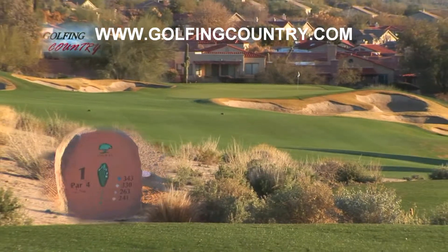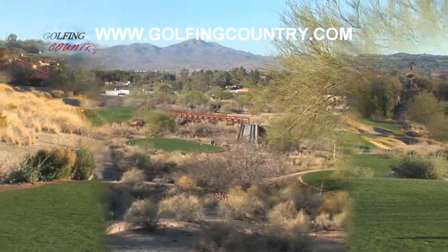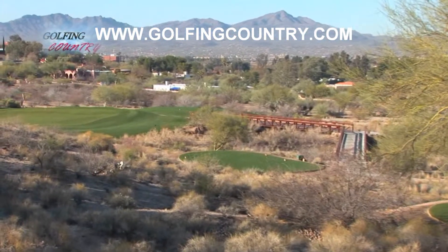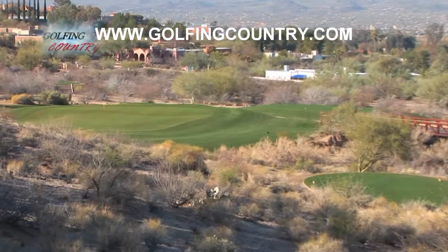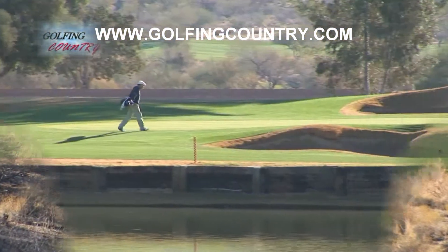Not too many facilities can say that they've got both of these styles right outside their back door. We host events all year long that are very prestigious, such as the U of A Invitational. We also have a Champions Women's Invitational and many charitable events throughout the year.